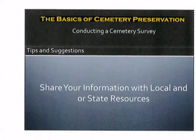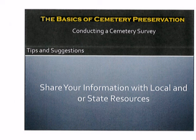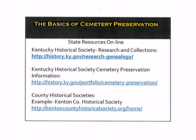The most important thing that you could ever do is to share your information with local and or state resources. For example, the Kentucky Historical Society maintains a great database of cemeteries across the commonwealth and they are always welcome to receive information from individuals that are doing research out in the field. Here are some websites that you might want to utilize: the Kentucky Historical Society Research and Collections website, the Kentucky Historical Society Cemetery Preservation Information website, and different county historical societies such as the Kenton County Historical Society in northern Kentucky.